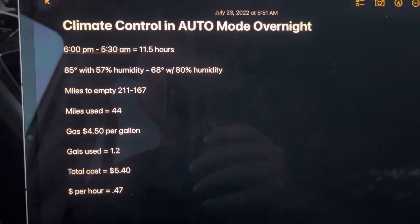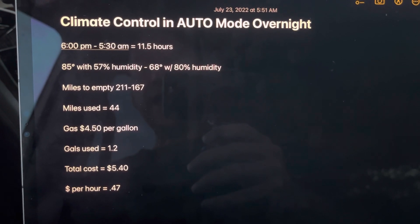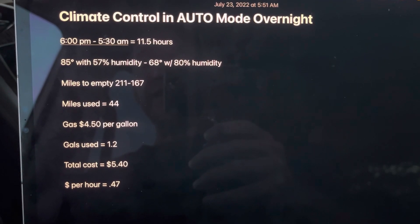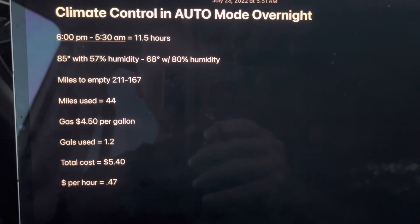Miles to empty — potential miles used: 44. Gas around here is $4.50 per gallon. That's 1.2 gallons used overnight for a total cost of $5.40. Divide that by the 11.5 hours — it's 47 cents per hour. So does it cost a little more to use auto mode? Yeah, a little bit.